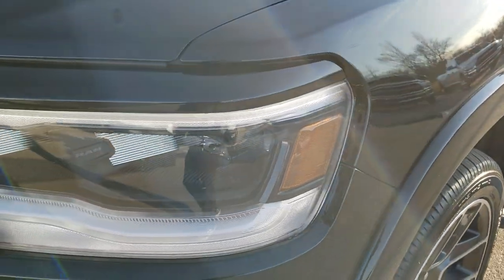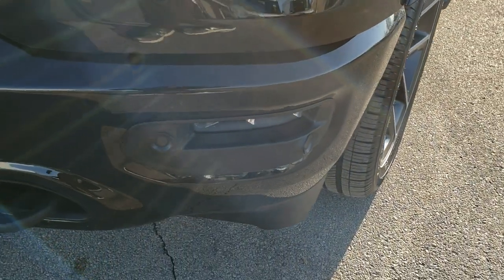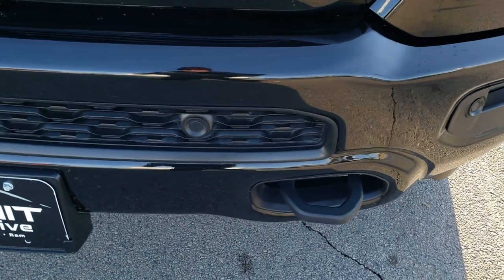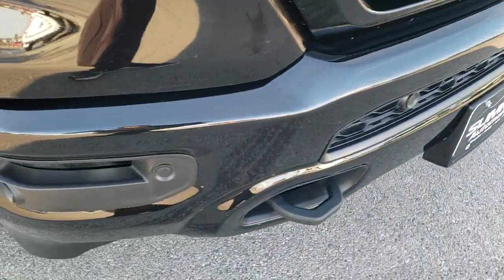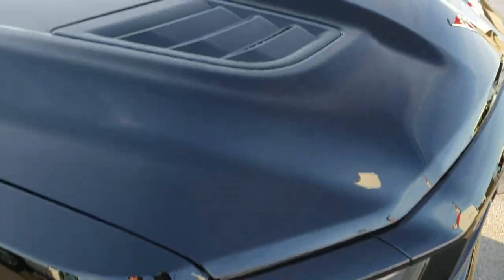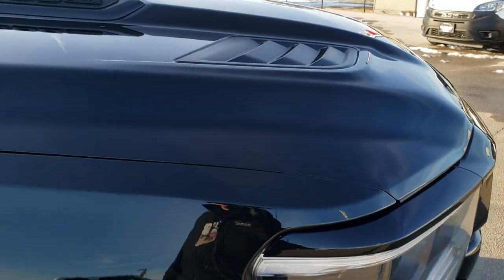Driver side front fender is absolutely perfect. LED running lights, LED headlamps, and LED fog lamps. Front bumper is in excellent shape — didn't see any dents or dings on that. Has the front bumper parking sensors. You get the cowl hood on here and the blacked out Hemi 1500 logo.